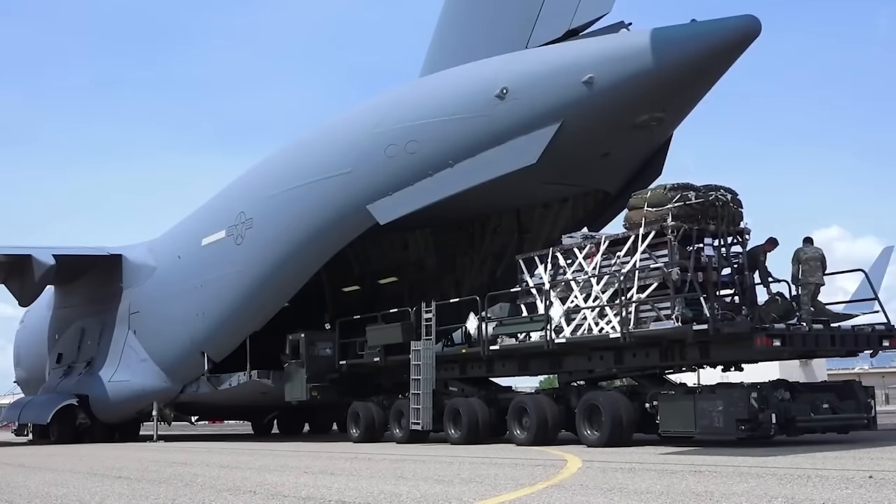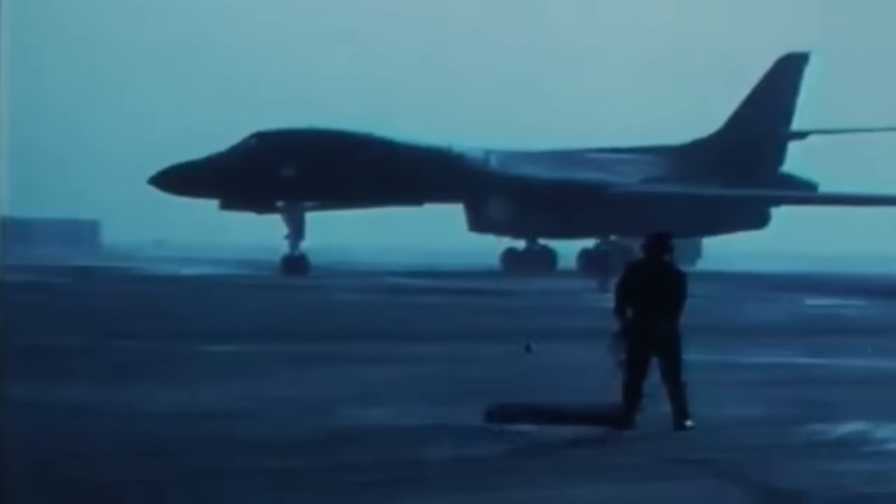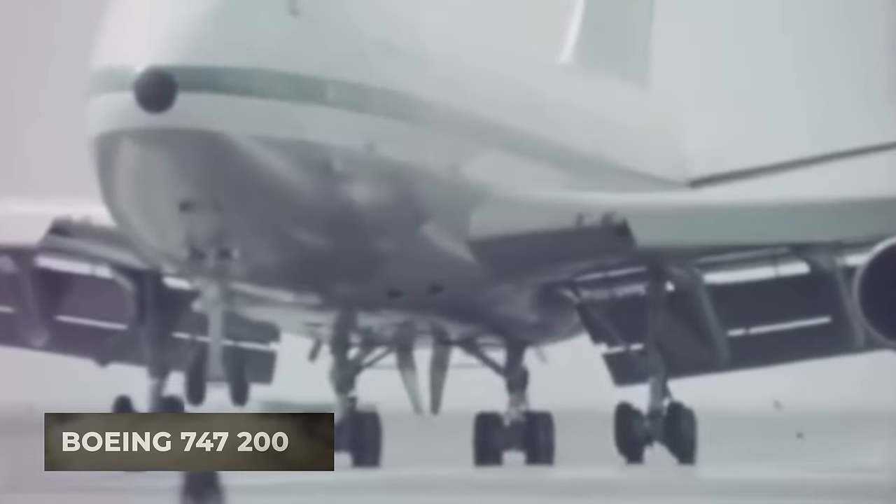The concept of launching cruise missiles from transport or even passenger planes is not new. In the 1970s, the U.S. Air Force seriously considered a missile-carrying airplane based on the Boeing 747-200.